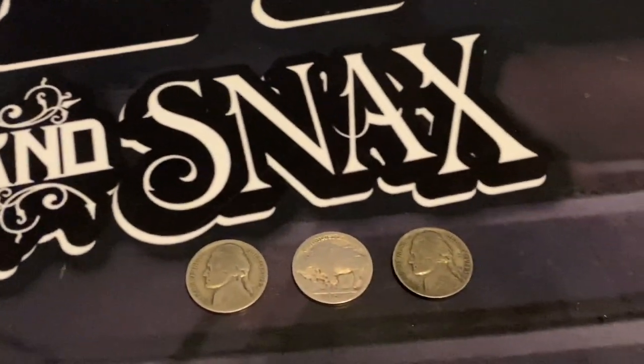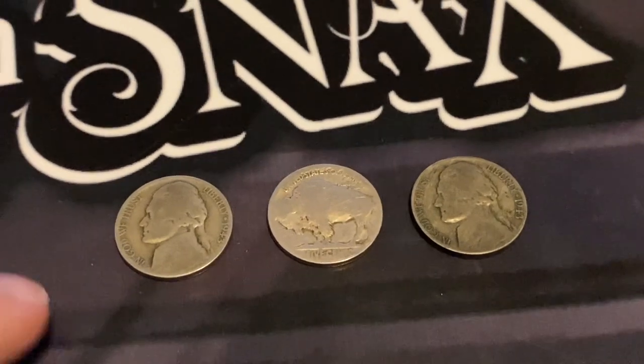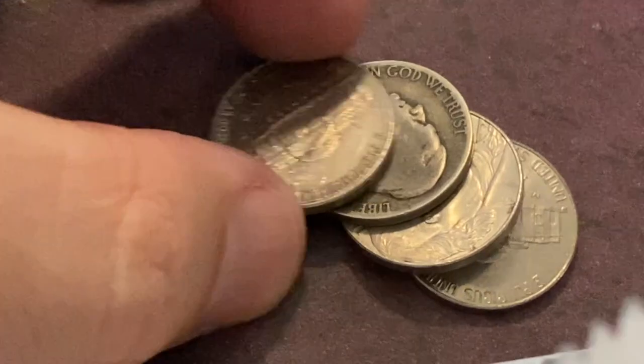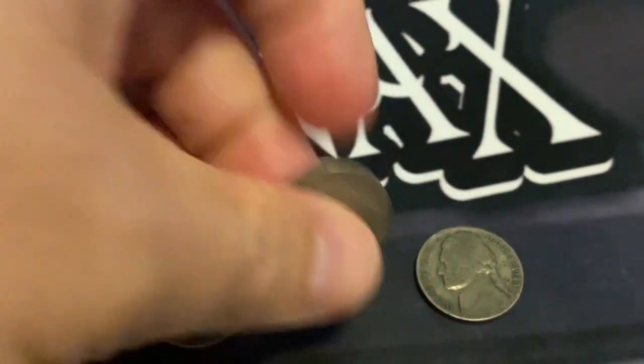Hey, what's going on YouTube and welcome back to another fun video. Guys, in yesterday's video we did a box battle and we found a bunch of good stuff in that box, including these two silver wartime nickels, which are 35% silver, and we found a buffalo nickel.